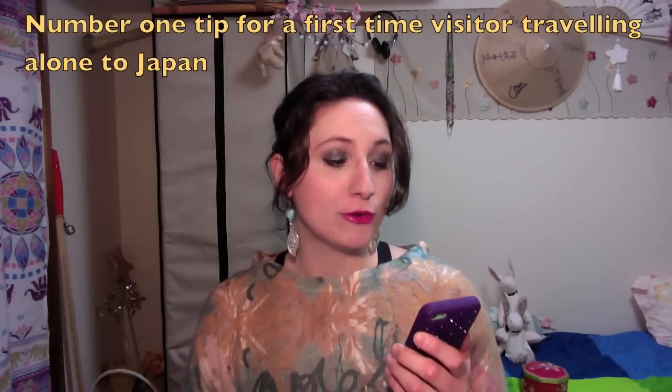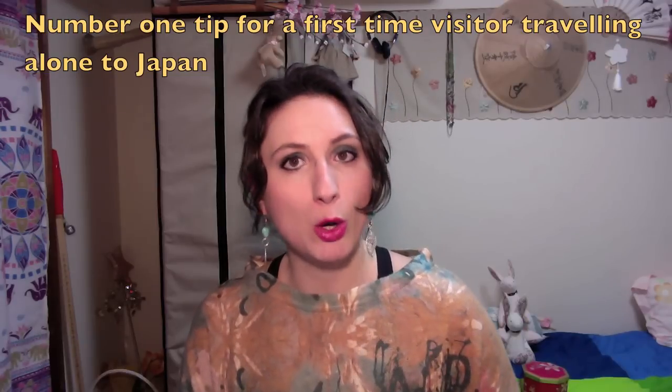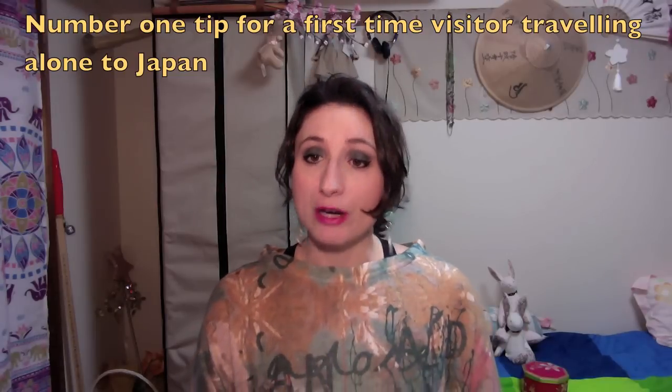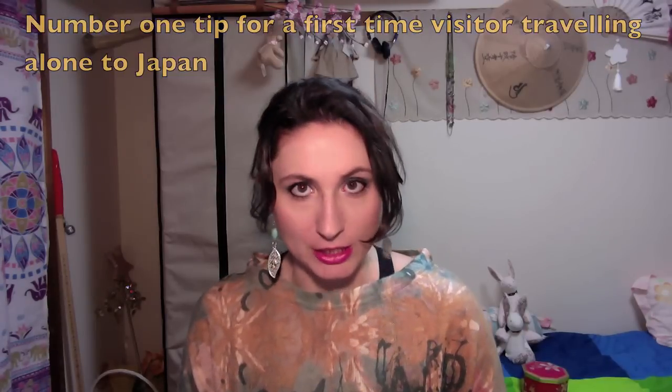Let's move on to the next question, which is the last one. I received this one on Facebook, and it says: what would your number one tip be for a first-time visitor traveling alone to Japan? My number one tip would be: don't rely on English. Very few Japanese can speak English. Even in Tokyo, the majority of people cannot speak English, or they are too shy to even try. So if you can, a few months before going to Japan, try to learn some daily basic conversation in Japanese. I bet it will be really useful during your trip.